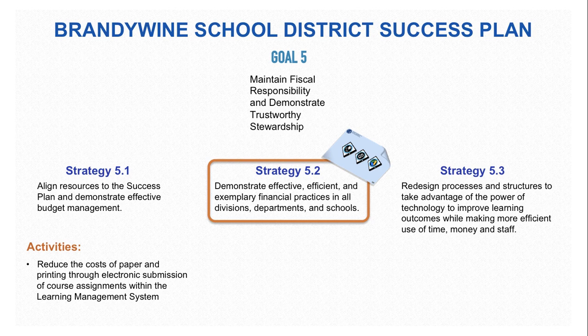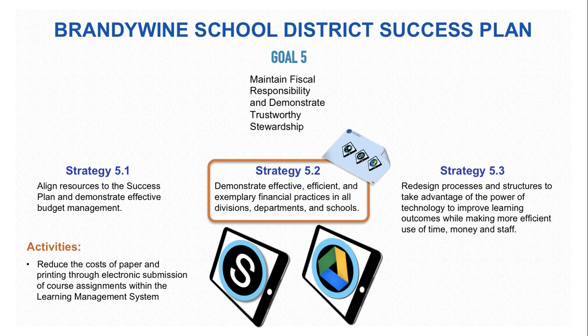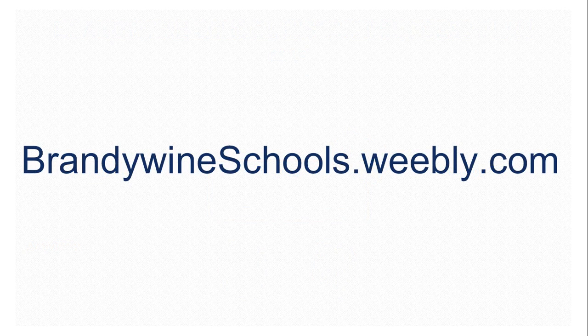Finally, through the use of Schoology and Google Drive, we can reduce the cost of printing through electronic creation of assignments, online tests, and submission of course material within the learning management system. To learn more about the District Success Plan, you can go to brandywineschools.weebly.com.